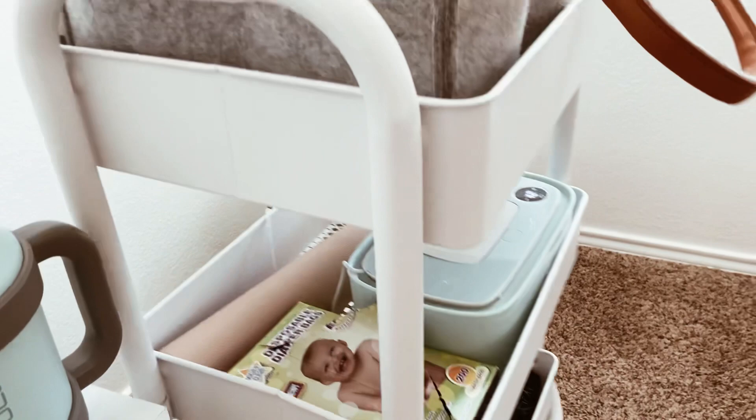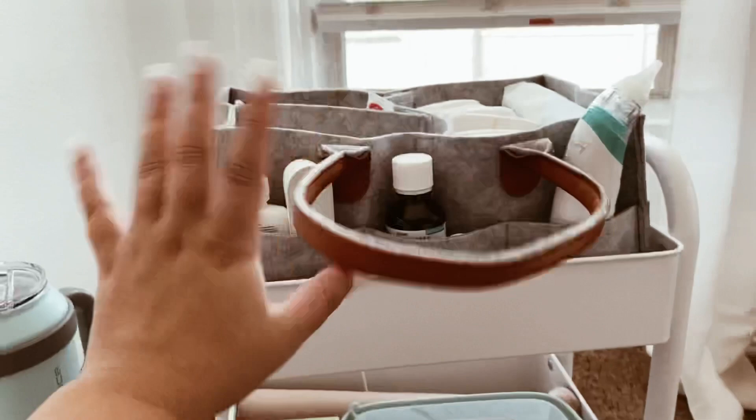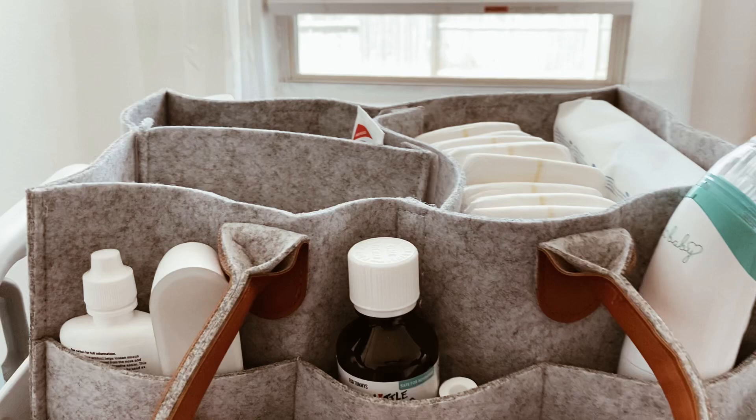My favorite part of literally everything I've bought is this rolling cart. I keep it mainly in the bedroom since that's where we are the most, but I take it into every room we go to. For the living room, I just roll it in there. If I'm giving her a bath in the sink, everything is here and I don't have to go to different rooms. Starting at the top, we have this diaper caddy with her saline drops and thermometer.